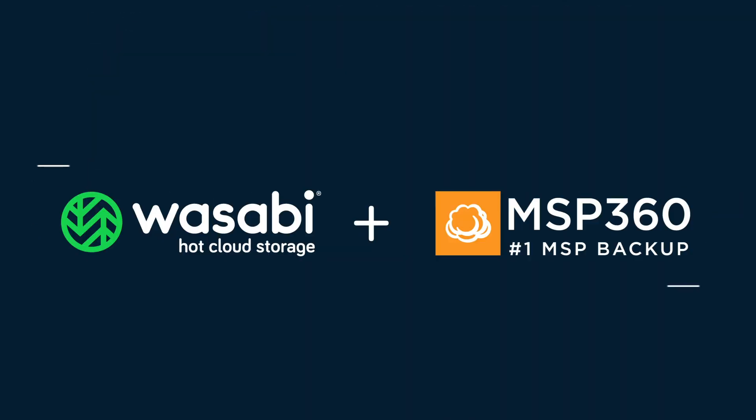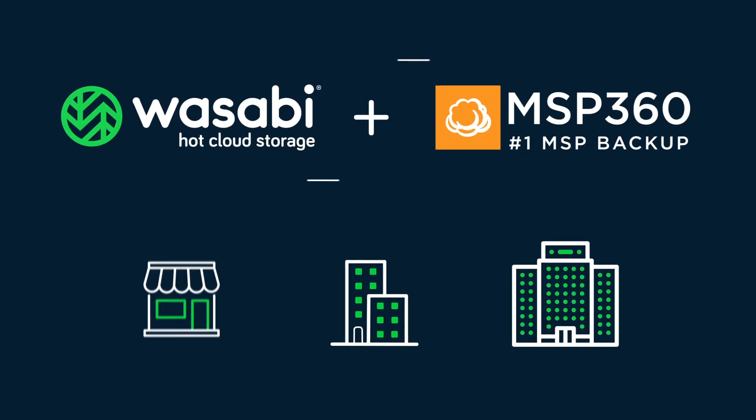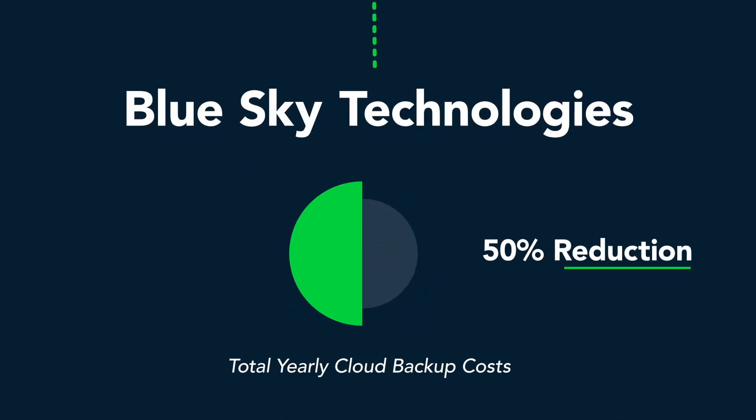An MSP360 and Wasabi solution helps businesses of all sizes keep their data safe for less, like Blue Sky Technologies, who saw a 50% reduction in cost when they switched to an MSP360 and Wasabi solution.